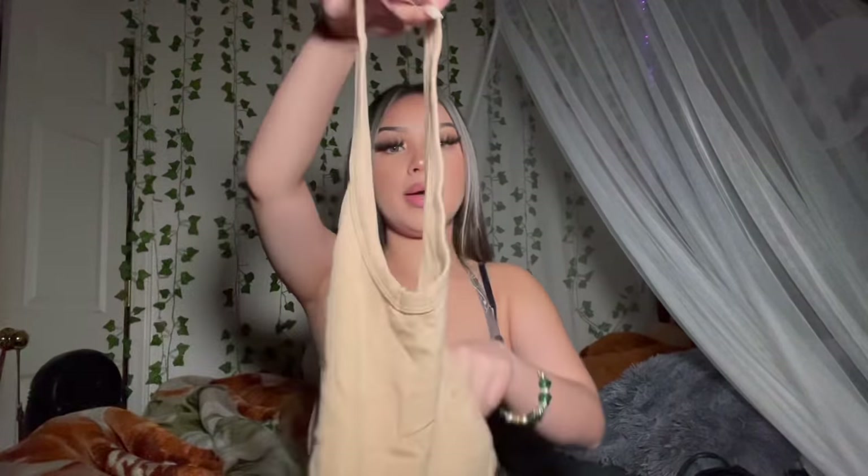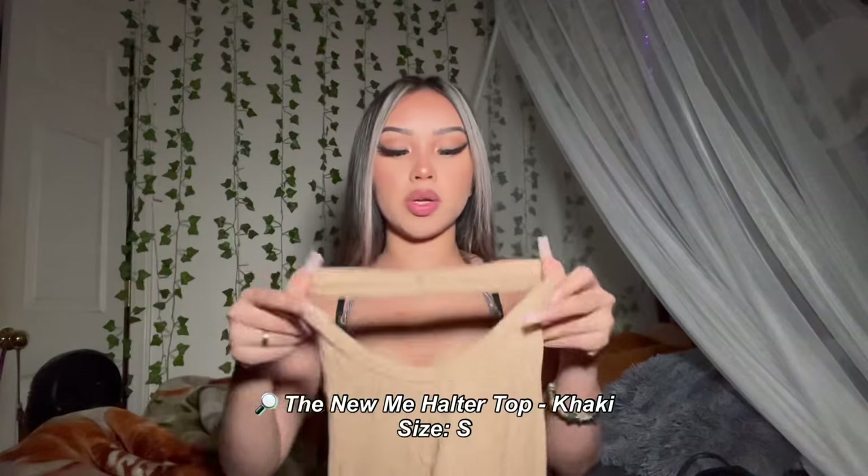My next item is this nude halter top — a simple, basic, cute top that can go with any outfit. It's basically a go-to everyday top. The material is stretchy, which I love. I usually make it more of a crop top by tucking it in. I also love how it makes my chest area look really good. I got this in a size small — for tops like these I go size small or extra small if I want it to fit really tight.